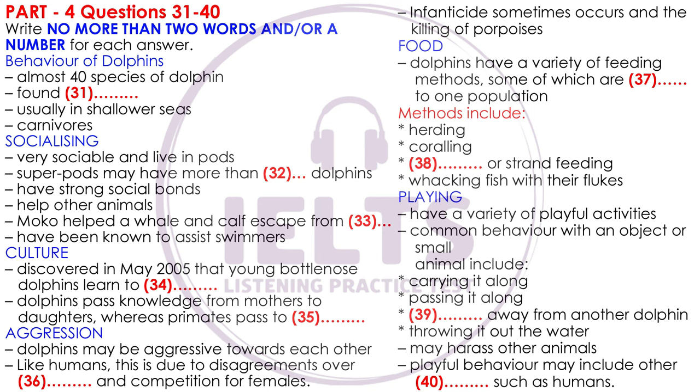Dolphins may also engage in acts of aggression towards each other. The older a male dolphin is, the more likely his body is to be covered with bite scars. Male dolphins engage in acts of aggression apparently for the same reasons as humans — disputes between companions and competition for females. Acts of aggression can become so intense that targeted dolphins sometimes go into exile after losing a fight. Male bottlenose dolphins have also been known to engage in infanticide — the killing of their young. Dolphins have also been known to kill porpoises for reasons which are not fully understood, as porpoises generally do not share the same diet as dolphins and are therefore not competitors for food supplies.